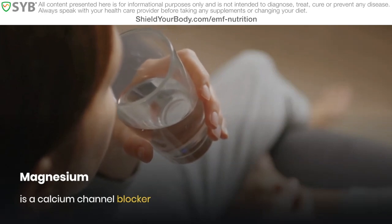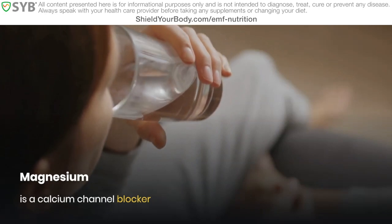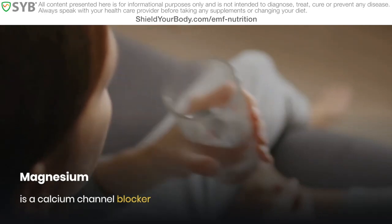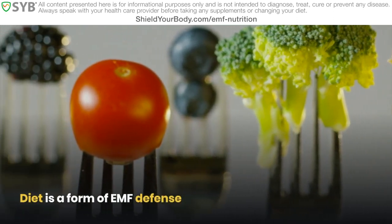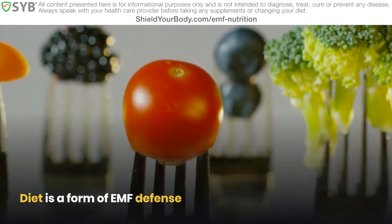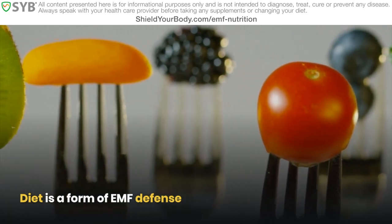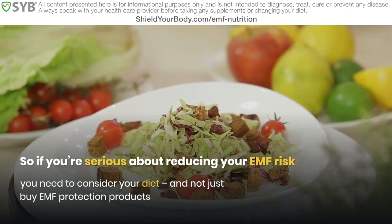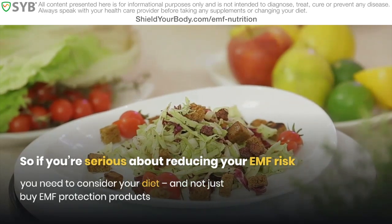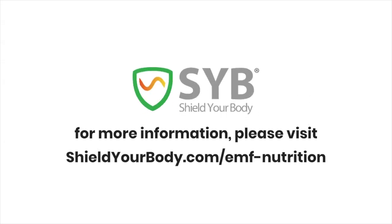In addition to calcium channel blockers, there are numerous antioxidant supplements on the market. Keep in mind, this is a short video and not even close to a comprehensive guide to EMF and nutrition. The purpose of this video is to get you thinking about ways your diet can help build up resilience against damage from EMF. The unfortunate truth is that we're going to be exposed to electromagnetic fields no matter where we live. Thankfully, nature has provided us with some powerful tools to help mitigate and shield your body against exposures we can't control. So if you're serious about reducing the risk to your health from EMF radiation, you need to be thinking about your overall health and not just buying EMF protection products. For more information and to get started, please visit shieldyourbody.com/emf-nutrition.